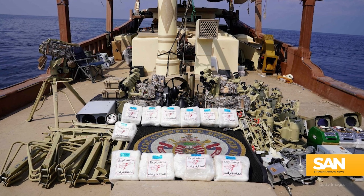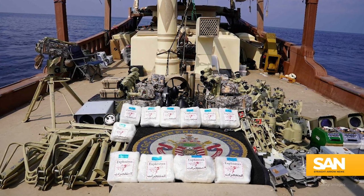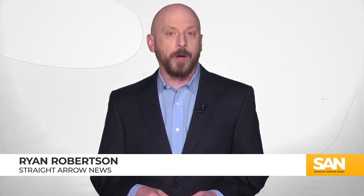Maritime expert H.I. Sutton says based on his analysis of images showing a seized weapon shipment from Iran to Yemen, many of the components needed to make the Iranian UUV were included in the shipment. And it's not like the Houthis have any ability to design or deploy these weapons on their own — without Iranian backing, the Houthis would have no power to speak of.